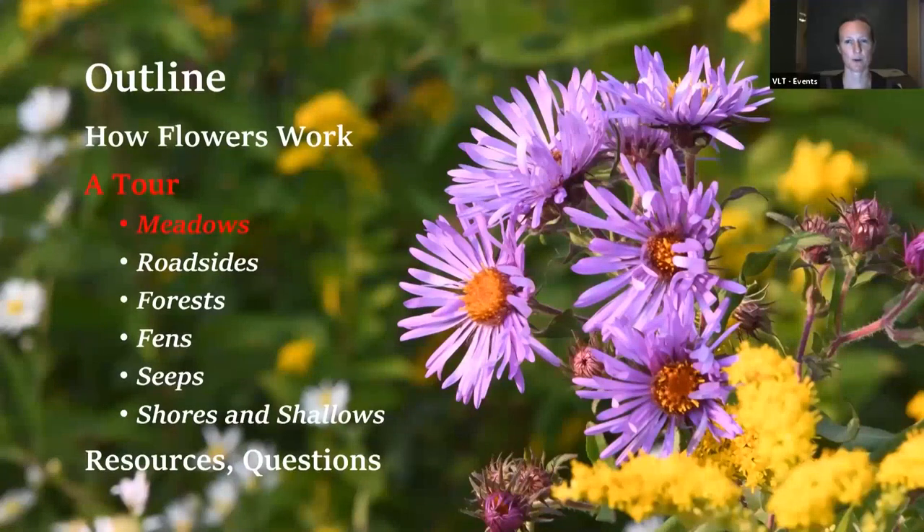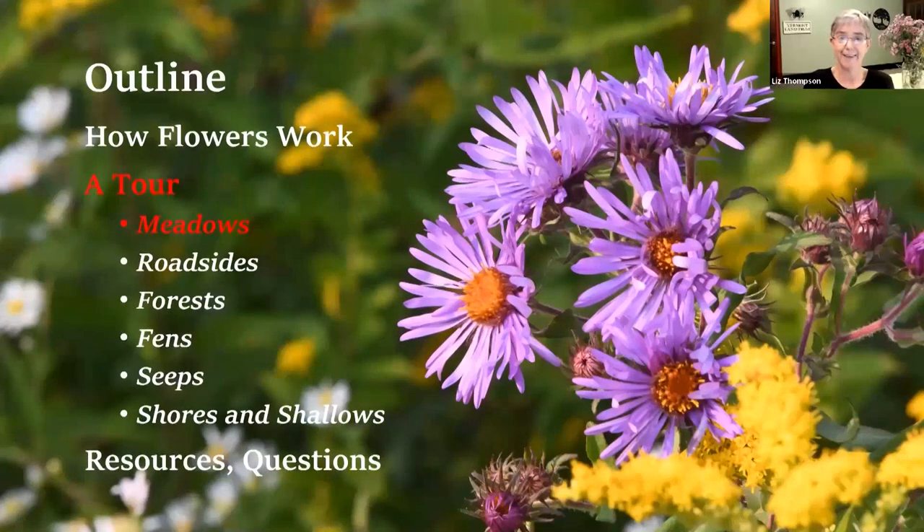Another question from Jenny: why are the first flowers in the spring and the last in the fall often purple, white, and yellow? I don't know. We do have a big variety of flower colors right now - pink, purple, yellow, white, orange, and blue. So there's a great variety. Another great question, but I don't have an answer to that one.